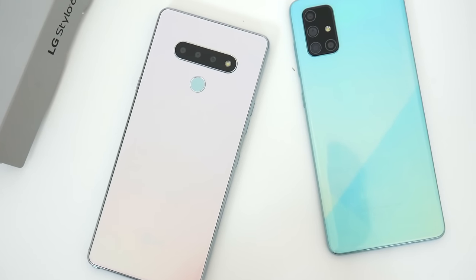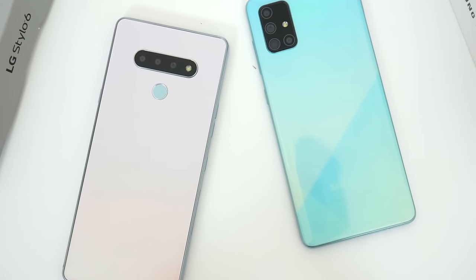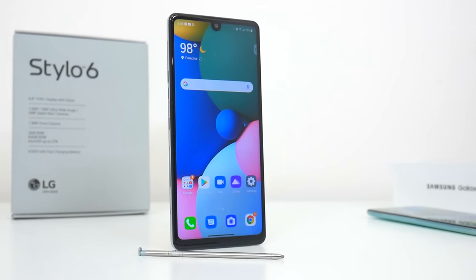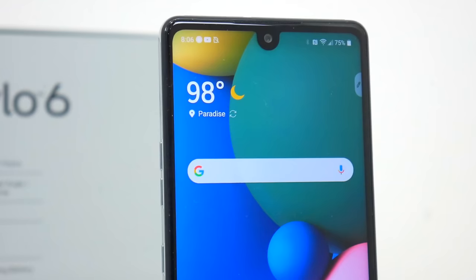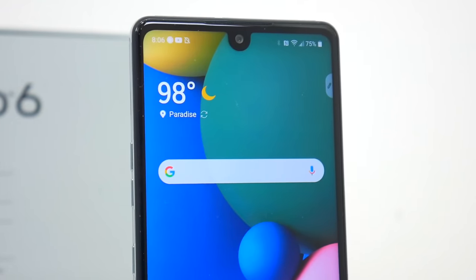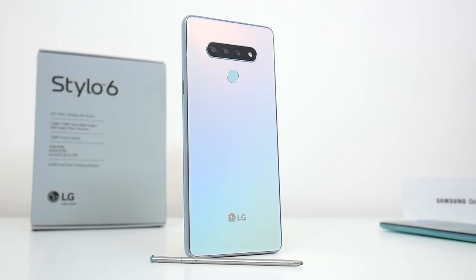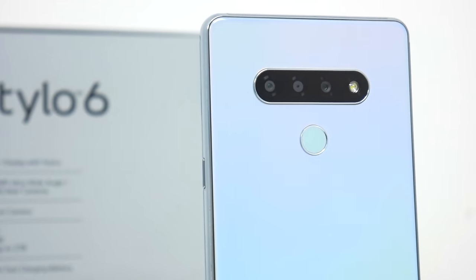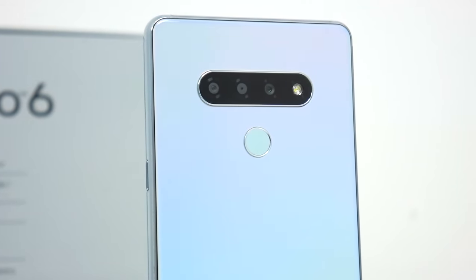First things first, let's talk about pricing and availability, since this is actually an important factor that really separates these phones. The LG Stylo 6 right now retails for around $220, but depending on which carrier you go with, you might be able to get a deal. Boost Mobile, for example, has this phone listed for $179, while T-Mobile and Metro are offering discounts from their $250 price point if you switch or sign a contract. As for buying it unlocked, the Stylo 6 should be around $250 from places like Amazon.